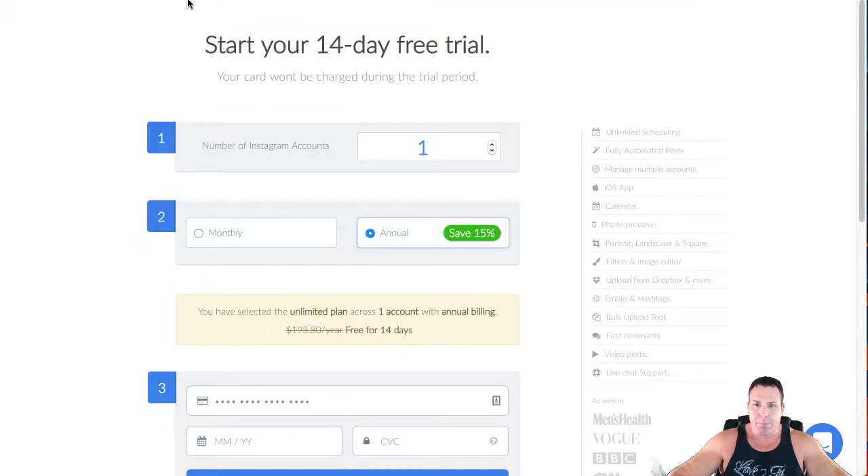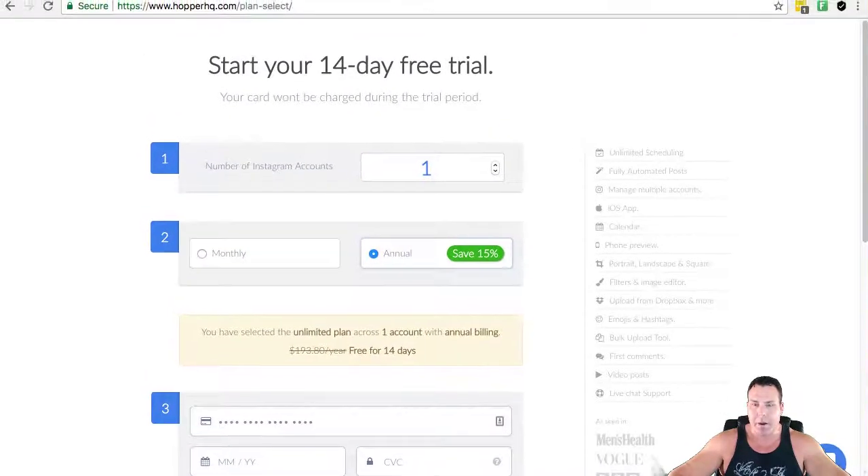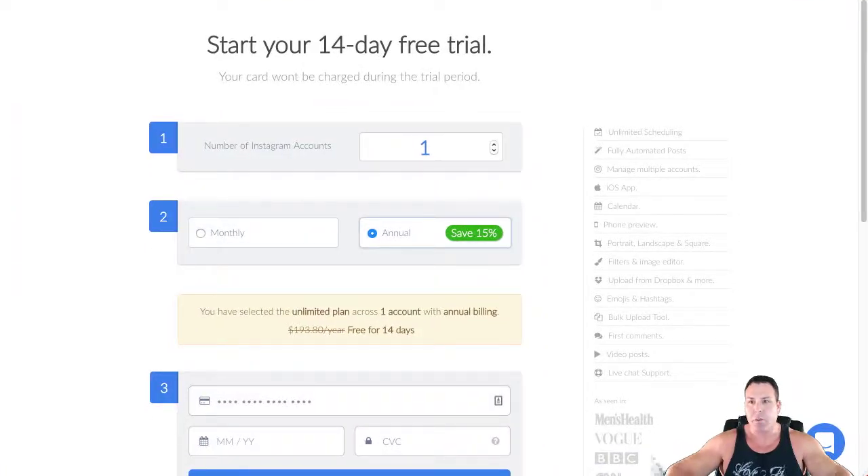I'll put my affiliate link down below, so if you guys do want to check this thing out I would appreciate you going through my affiliate link — it helps grow the channel. Full disclosure, I will get a small commission if you buy through my link. It's called Hopper HQ, and basically the way it works, you have a monthly or a yearly subscription.